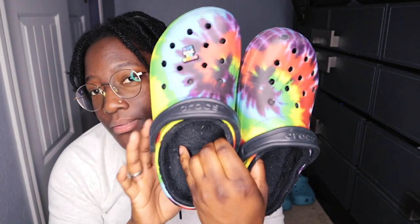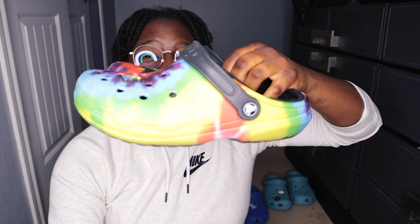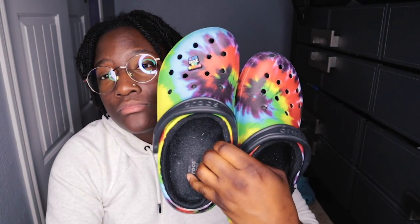Next we have another fuzzy pair — tie-dye. This is when I was obsessed with tie-dye, hard. Not much going on with these.